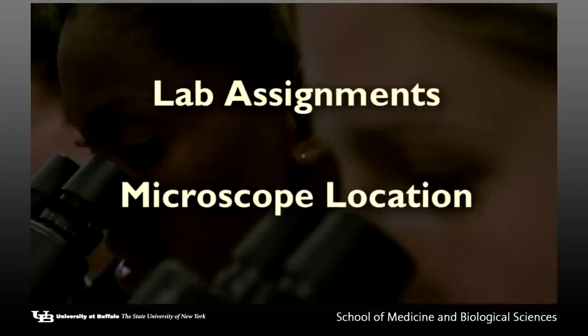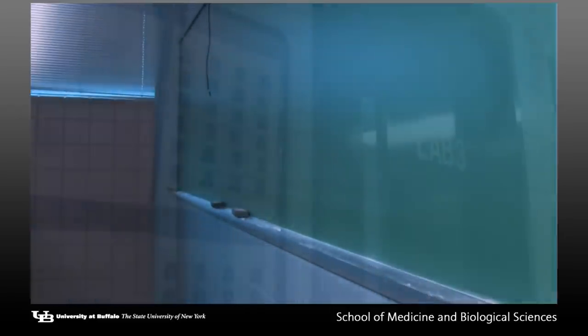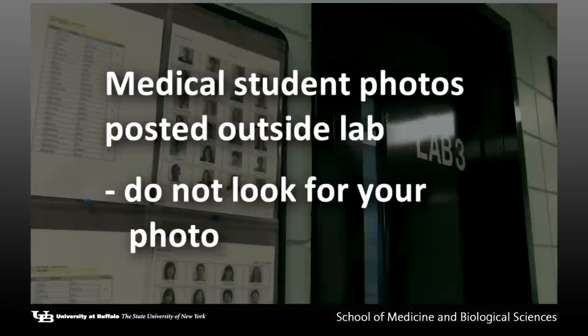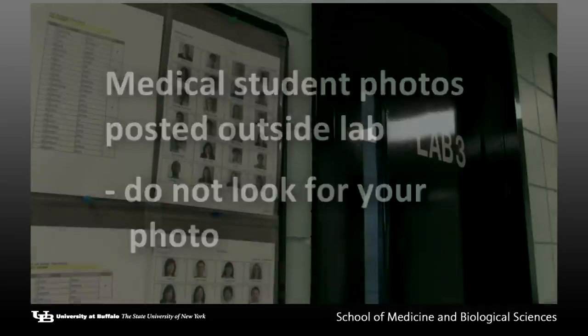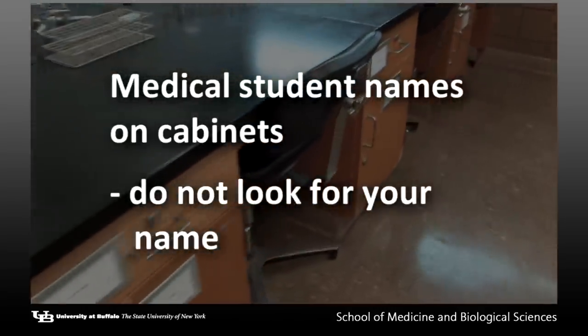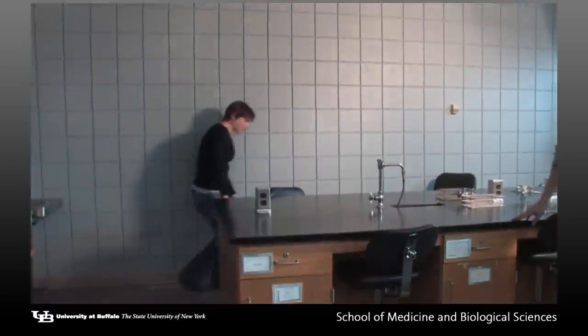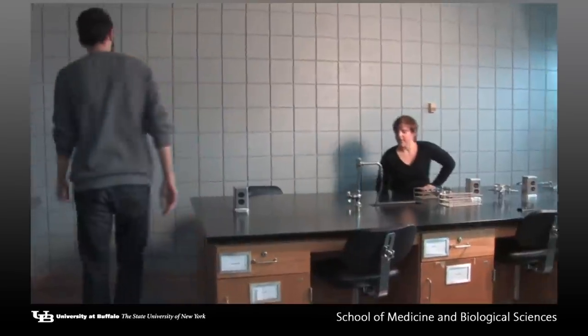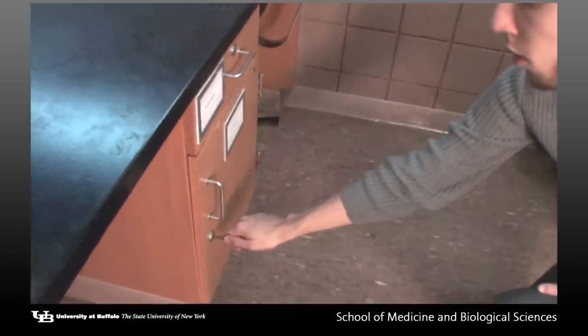You will receive your laboratory room assignment and desk assignment at recitation number one. Outside of each laboratory, you'll notice photos posted on the bulletin board. These photos are of the first and second year medical students. Microbiology student photos are not posted, and microbiology 301 student names are not listed on the cabinet drawers. You will be given an assigned seat and expected to work in pairs. Each pair of students is assigned a microscope and stain set, which will be located in the even-numbered cabinet.